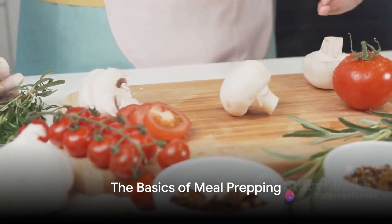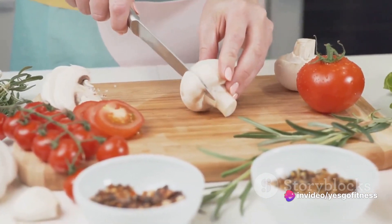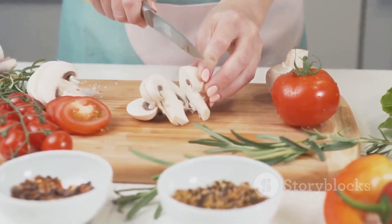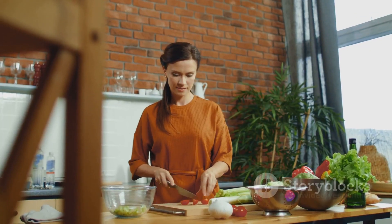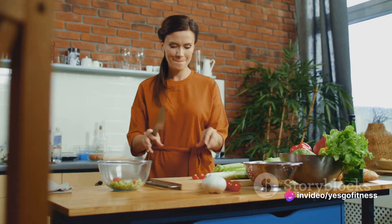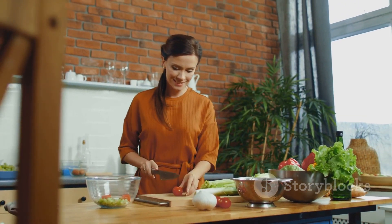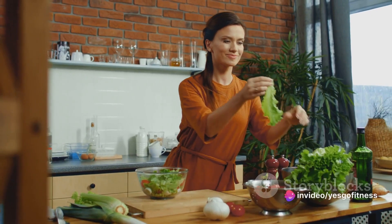Before diving into the process, let's grasp the basic concepts of meal prepping. At the heart of meal prepping is planning — this is the stage where you think about your dietary needs and preferences. Whether you're vegetarian, on a low-carb diet, or just aiming for balanced nutrition, meal prepping allows you to customize your menu to suit your needs. You're not just planning for one meal, but for several days or even a week, so you'll need to think about variety to keep your meals exciting and flavorful.